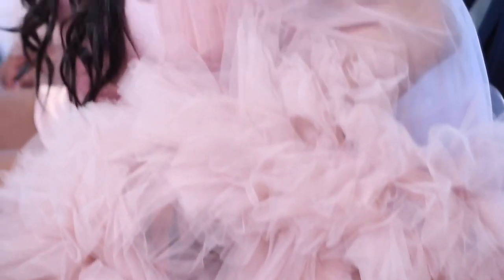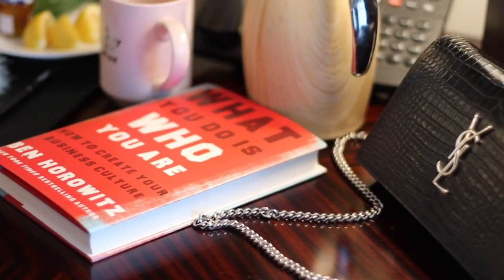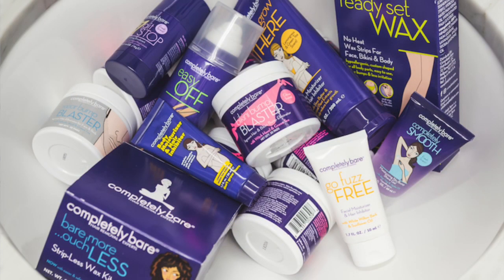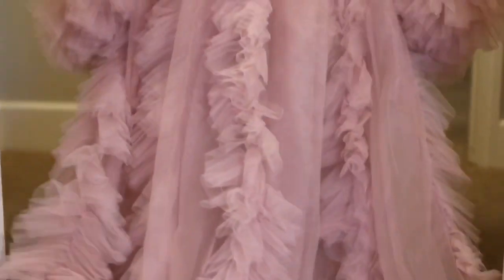I'm always living the bomb life, and I stay booked and busy. With my hectic schedule, I don't always have time to get rid of stubborn hair or visit a spa. So I was so pleased to discover Completely Bare — a system that allows you to get rid of all your unwanted hair. Completely Bare keeps your skin healthy, sexy, and smooth, all the while giving you a spa experience.